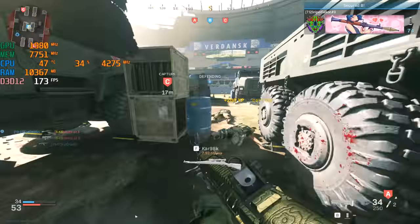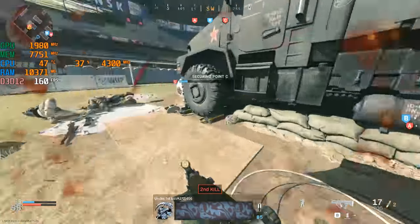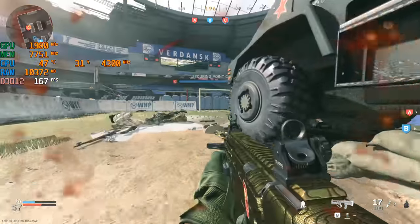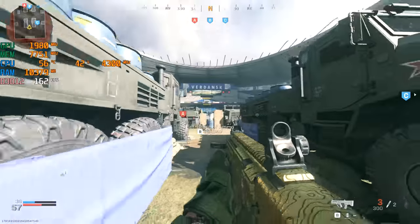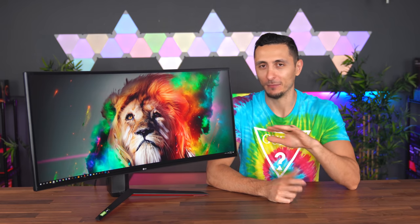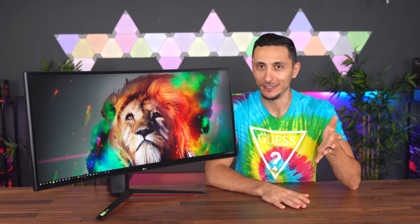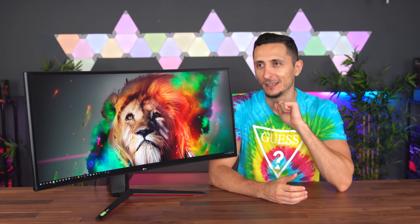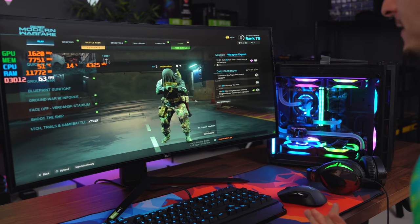To keep the experiment fair, I'll restart the game if any teammates or opponents leave the match, and I'll use the same refresh rate and resolution on both monitors. This is nowhere near a scientific experiment — I'm not doing this in a controlled environment. I'm just doing this for fun and out of curiosity, though I'm sure some people watching are genuinely curious about the results.